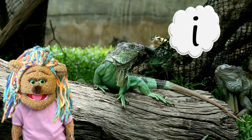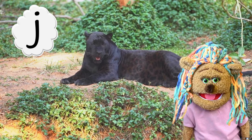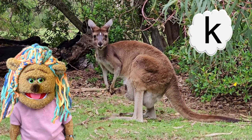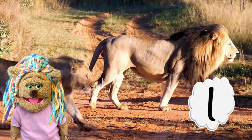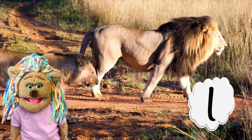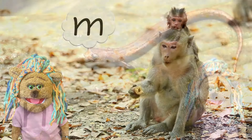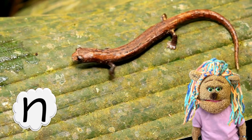I — iguana, J — jaguar, K — kangaroo, L — lion, M — monkey, N — newt.